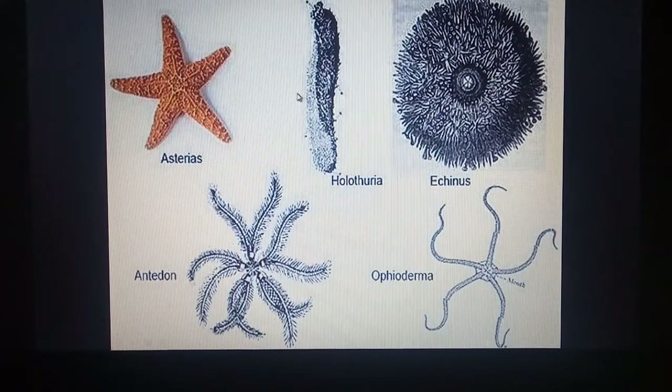In this figure we can see different echinoderms: first is Asterias or starfish, then Holothuria or sea cucumber, Echinus or sea urchin which is cup-shaped with a mouth opening, Antedon with arms that looks like a plant, and Ophioderma the brittle star. On one side there is the mouth and on the other side the anus. They all have thorns on the body.